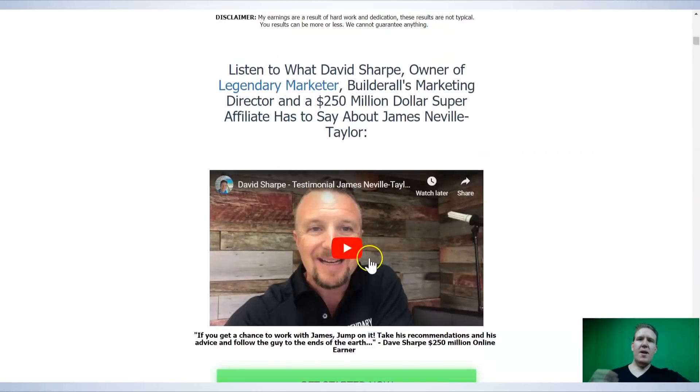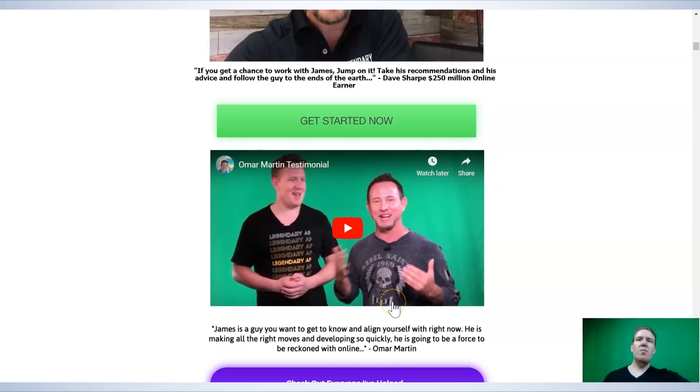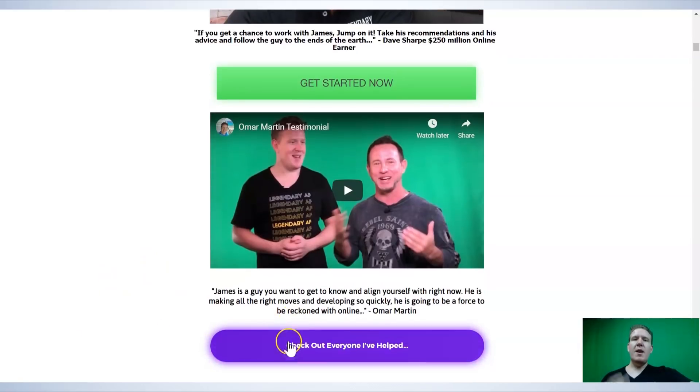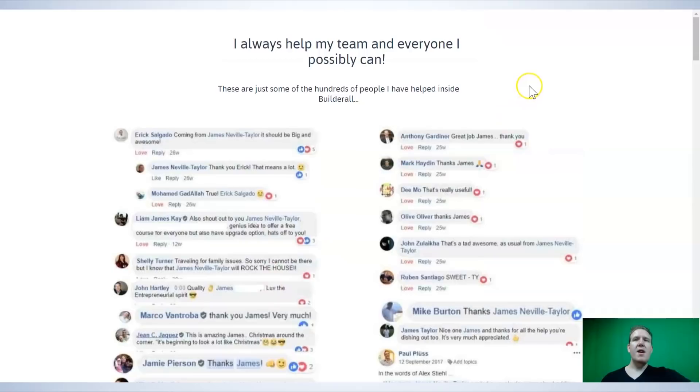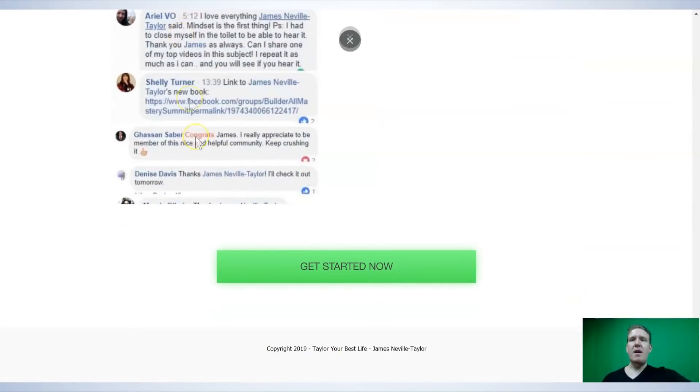Scrolling down, you can see there's a testimonial from David Sharp: 'If you get a chance to work with James, jump on it. Take his recommendations and his advice and follow the guy to the ends of the earth.' That's Dave Sharp, a $250 million online earner. And there's another awesome testimonial from Omar Martin: 'James is a guy you want to get to know and align yourself with right now. He is making all the right moves and developing so quickly that he is going to be a force to be reckoned with online.' That's another seven-figure online earner. If you click there, you can actually check out everyone I've helped inside the Builderall community — I've helped hundreds of people achieve awesome epic results.